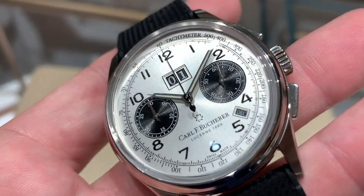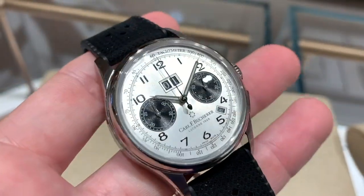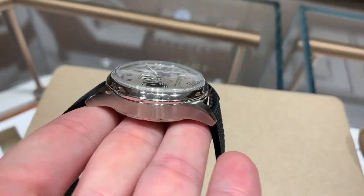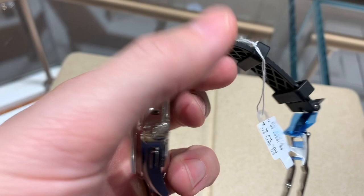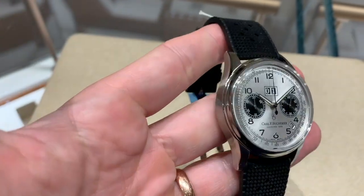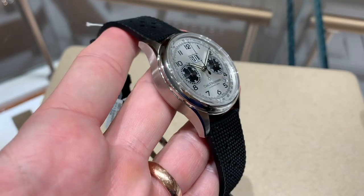Number two on the list is Carl F. Bucherer — a brand I didn't know much about until a year ago. Bucherer is the jeweler (the one that just purchased Tourneau), while Carl F. Bucherer is the watch company. They make an amazing, very clean chronograph with annual calendar. Compared to the Breitling, it gives you all the information you need in a very clean way. The one I love is the panda dial, two-register chronograph with rectangular pushers — an absolutely beautiful watch.